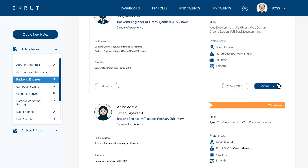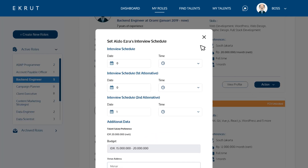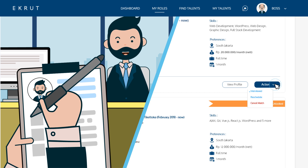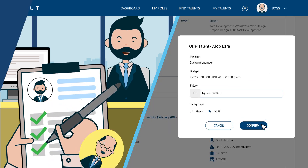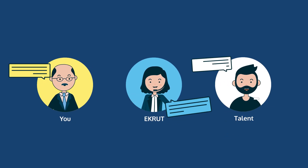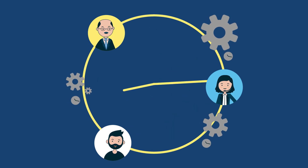If you want to proceed with this talent, you can easily schedule an interview. In case the scheduled times do not match, you can choose the reschedule option and set another time. When they pass the interview stages, you can place them an offer complete with the salary information. During this waiting stage, you can also contact our representatives to help mediate between you and the talent. This is one way to help speed up the hiring process.